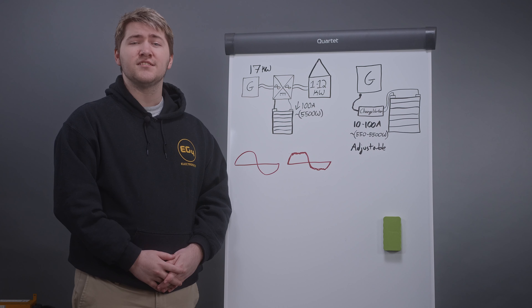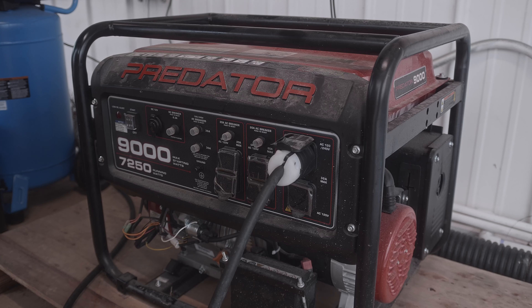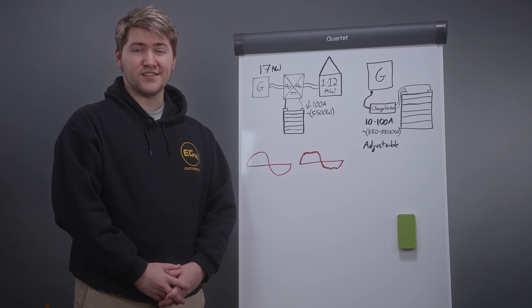We designed this product to solve most of the issues that off-grid systems will face when using a generator. The average whole house off-grid system uses at least a 12 kilowatt inverter. When you connect a generator it passes that AC power straight through to loads by disconnecting the inverter module. The inverter will then load the generator with the fixed charge amperage that you've set for charging the batteries, and the generator will then have to power both the house loads and the battery loads concurrently.